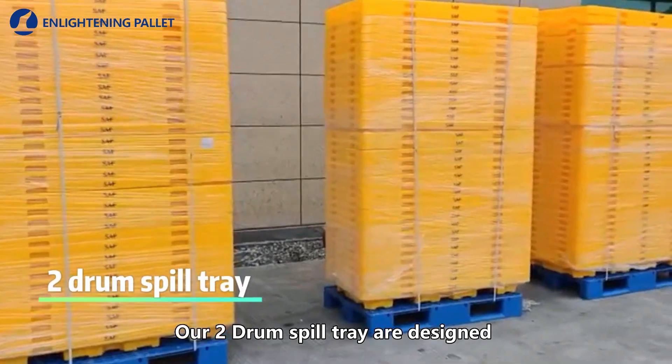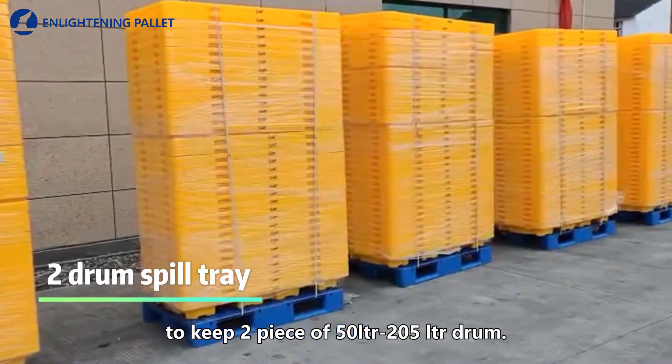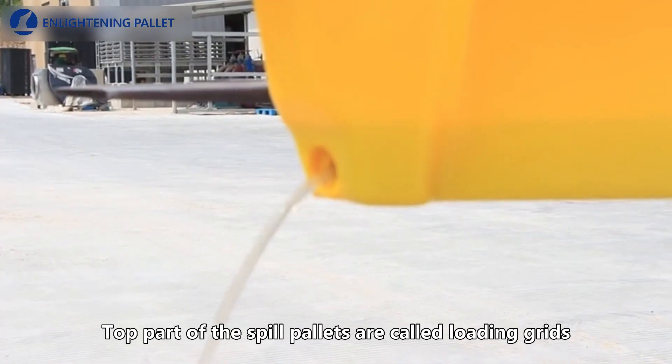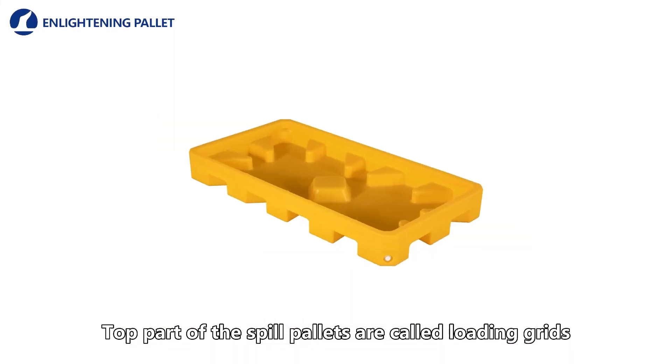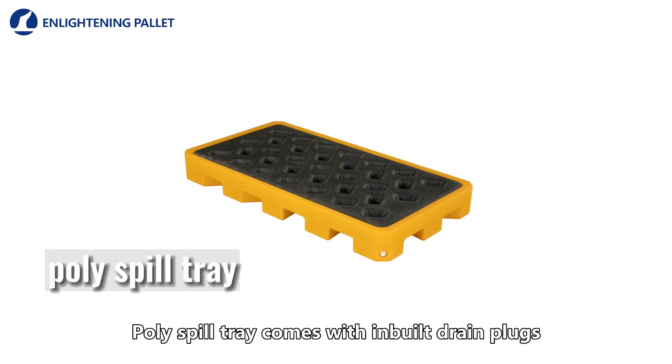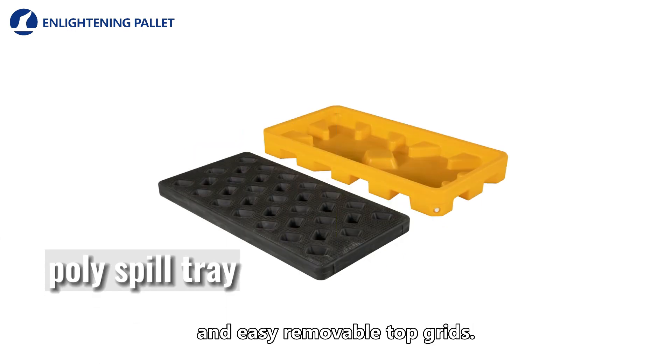Our two-drum spill tray is designed to keep two pieces of 50-liter or 205-liter drums. The top part of the spill pallet is called the loading grid, where we can keep the drums. The poly spill tray comes with inbuilt drain plugs and easy removable top grids.